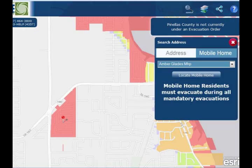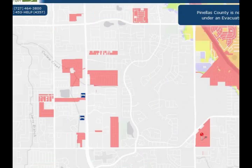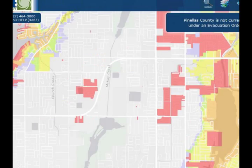When people search their mobile home park, they'll find it's colored bright red regardless of where it is in the county, because mobile homes — as most of us know — are not hurricane safe. On the map there'll be little patches of red throughout the county. A lot of people look at the map the first time and wonder why there's a red spot in the middle of the county — it's because it's a mobile home park, so people will know they have to evacuate.